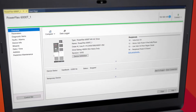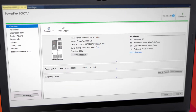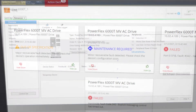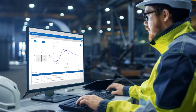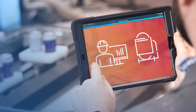PowerFlex 6000T drives can be operated and configured across multiple software platforms, such as Connected Components Workbench or Studio 5000. Real-time alerts are also available via FactoryTalk Analytics for devices. It allows the drives to deliver superior motor control using adaptive control of velocity and torque.